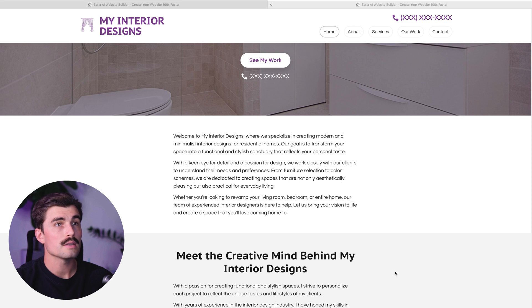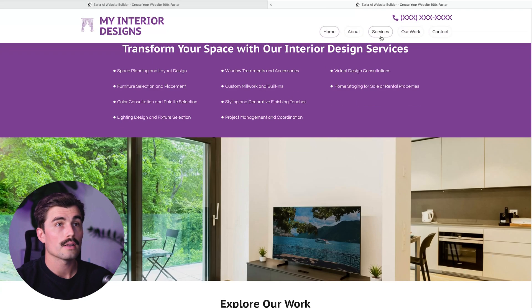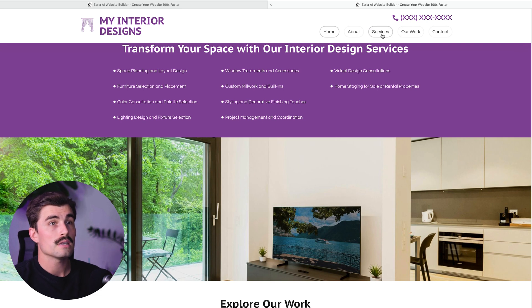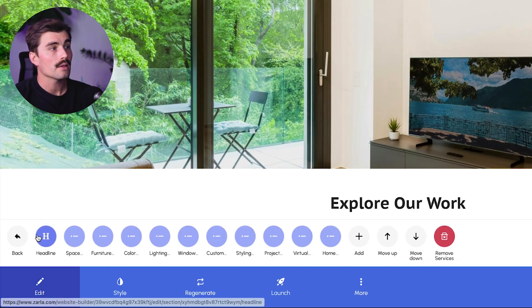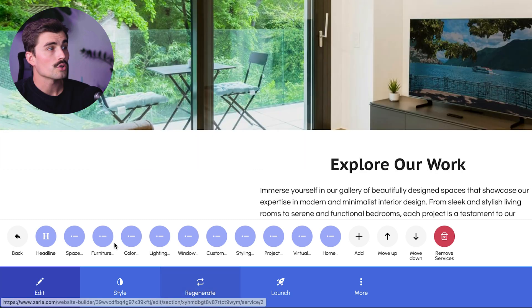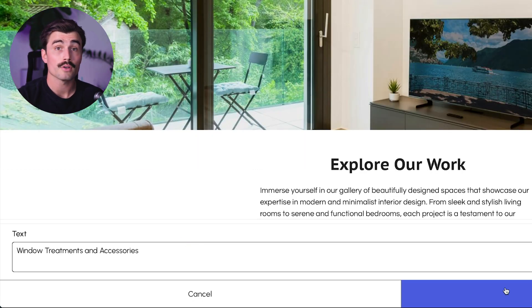Step four: customize the services section. Zarla creates a services section for you, where you can list the different services your business provides. This section is already populated — if you go ahead and click on it, you can see there's some placeholder text that you can easily edit to match what you offer. Click on 'Edit,' then 'Services,' and you can go ahead and change the text however you like.